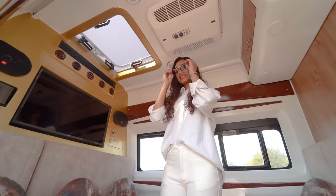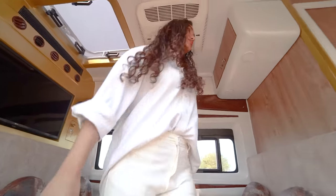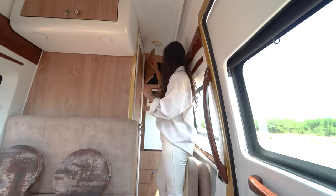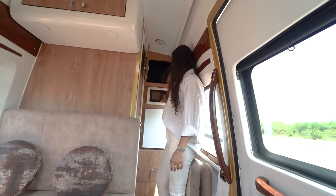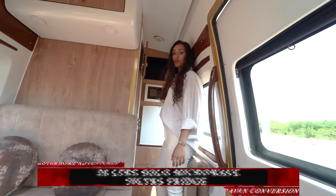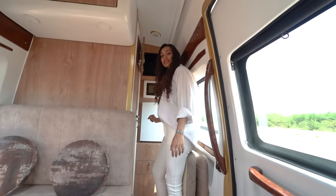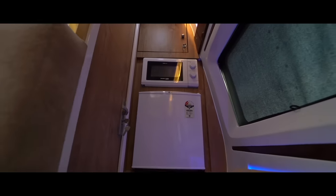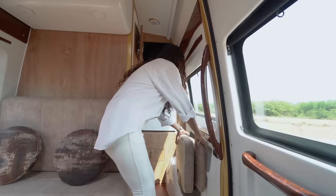We'll discuss the front area later — first, let's explore the rear. On the rear we have our cabinet. To show you how much space we have on the inside: this is a 20-litre solo microwave, a 50-litre fridge, and underneath the fridge we have our access to the genset. This right here is the jump seat.